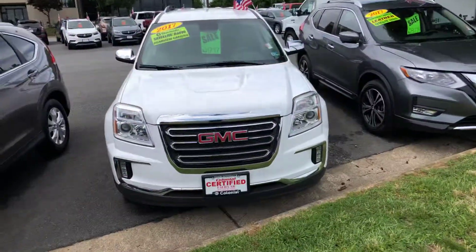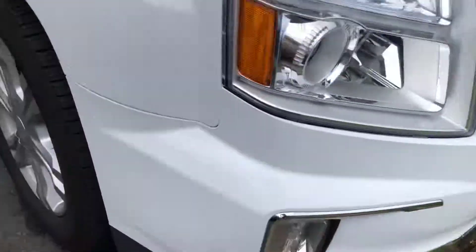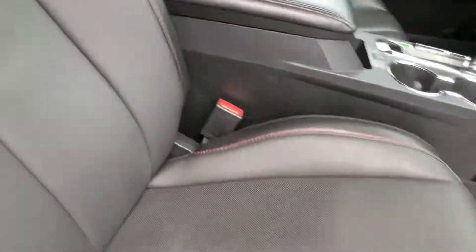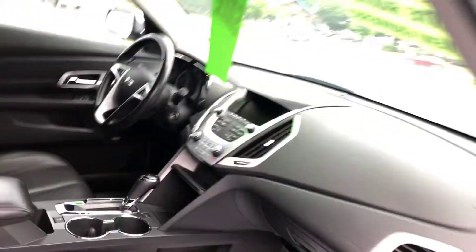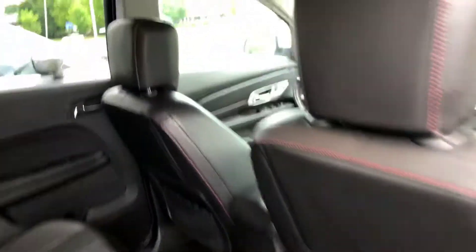Remote start. Leather seats. Here's your owner's manual. Plenty of backseat legroom. There are your floor mats.